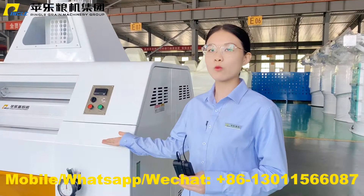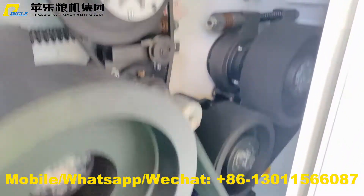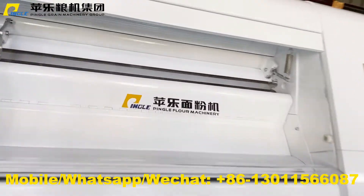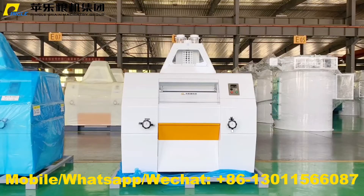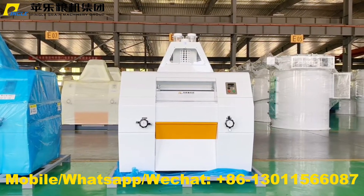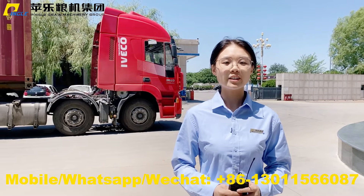Here are the roller mills for the 100T maize milling line. In the flour milling section with four sizes of Europe standard roller mills, it makes the flour processing complete. Together with the plansifter, the customer will get the final flour. This equipment has a total of five containers.